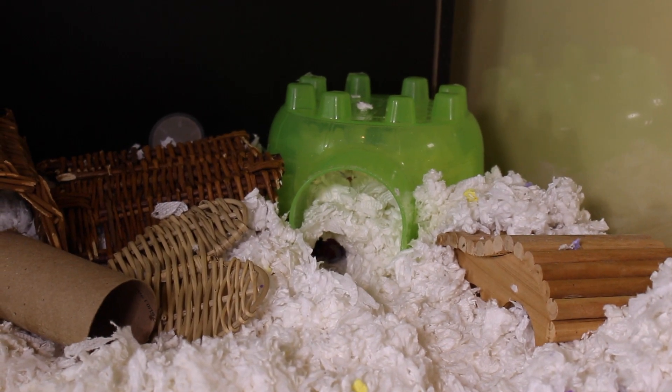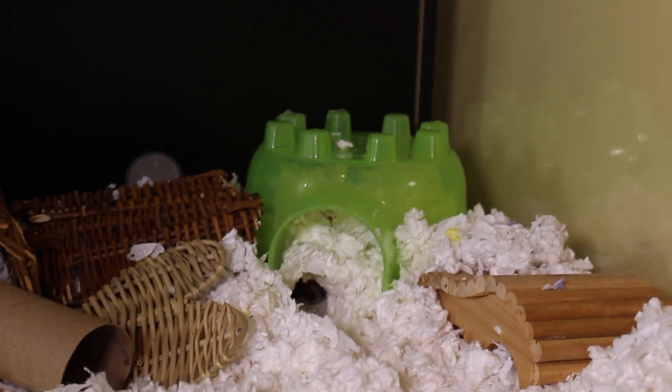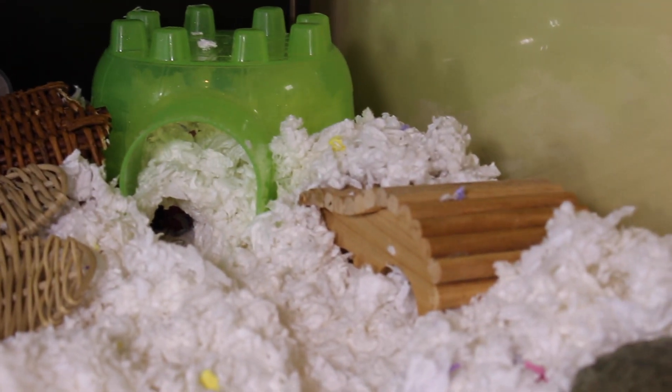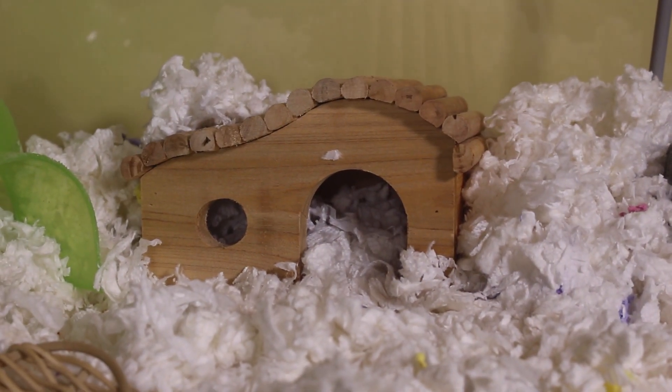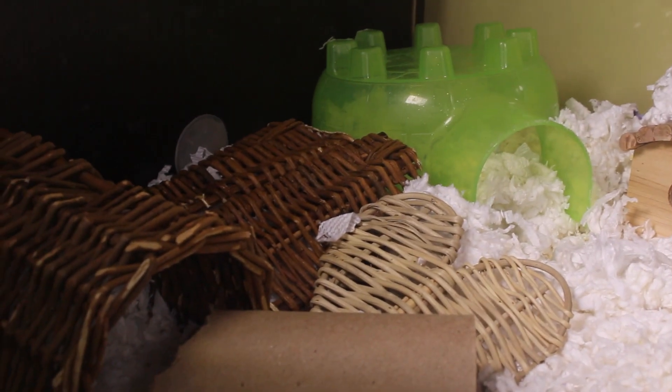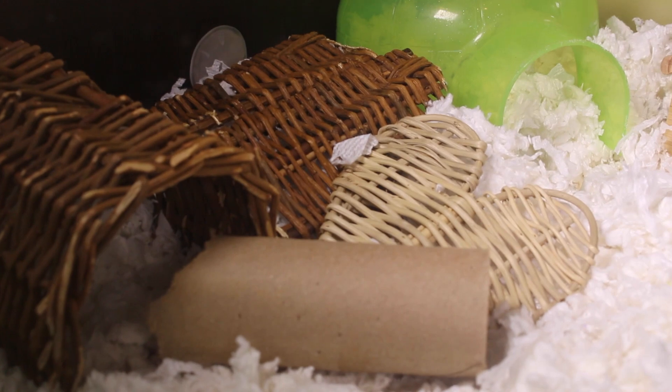Starting in the back corner of the cage, right in the middle you can see they have a green igloo hide. Then to the right of it they have a small wooden hide that I bought from Amazon — I don't know the exact name of it, but it is one of my favorite hamster houses. To the left of all of this they have a couple of willow toys.